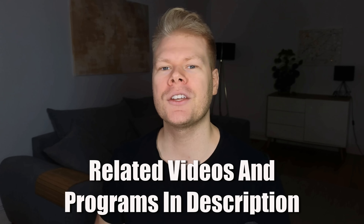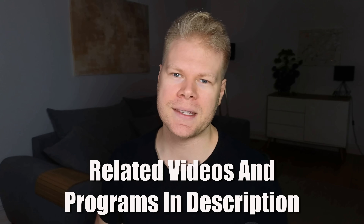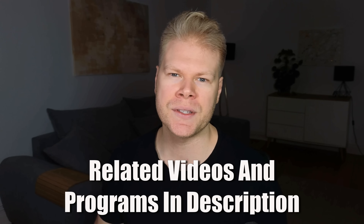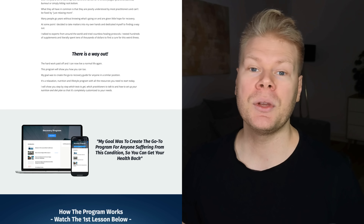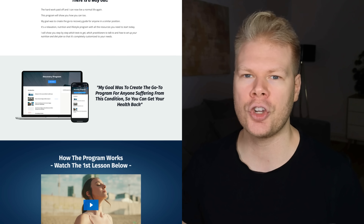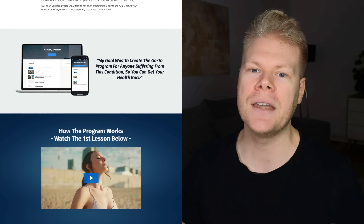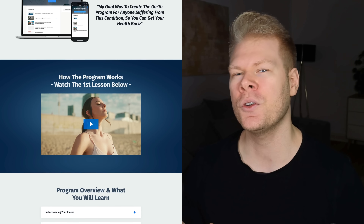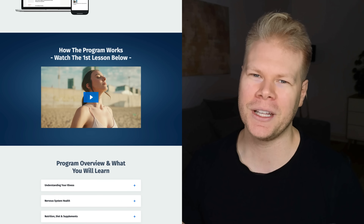Before wrapping up, don't forget to check out the video description. It has all the related videos and more free resources and programs. They'll help you if you're looking for step-by-step systems on topics like diet planning, detox, chronic fatigue recovery, and other things that often go hand-in-hand with oxalate issues. Just open the description — it will all be listed there.